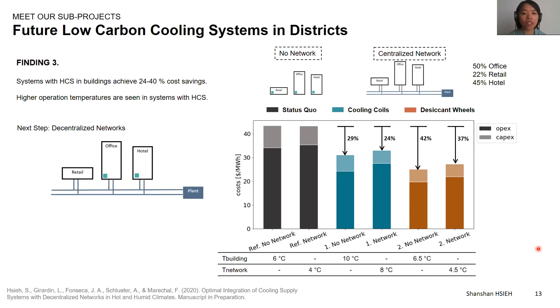The technologies are basically the same, but with a network we can use the same chiller to supply cooling for, say, offices during the daytime and hotels during the night. So we can have savings from smaller chiller capacity. But at the same time, because we have to transport all this cold water, we have to operate the chiller at a lower temperature compared to having chillers at the buildings, so we also lose a bit of efficiency.